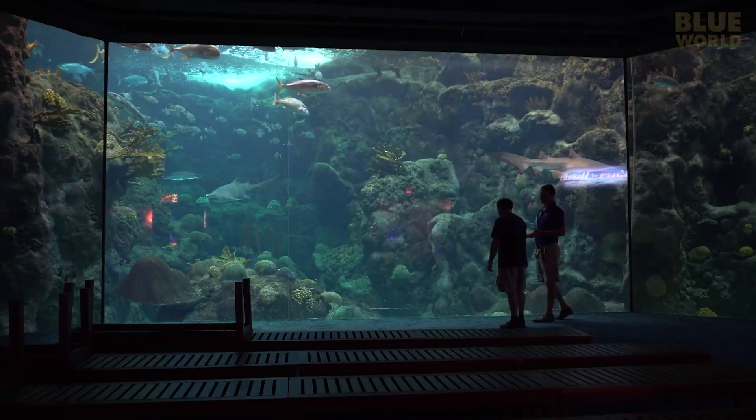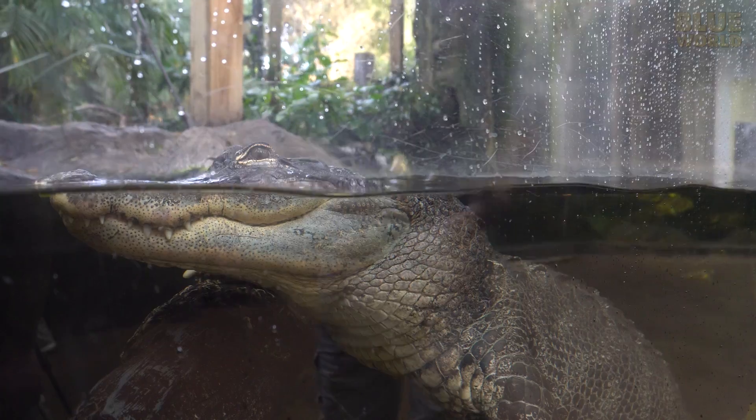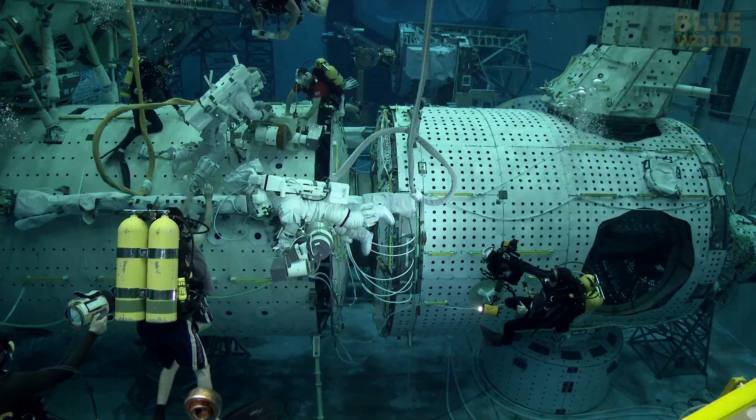Coming up, Jonathan visits the Florida Aquarium in Tampa where he meets Theo the Pelican and dives with Sand Tiger Sharks. Welcome to Jonathan Bird's Blue World.